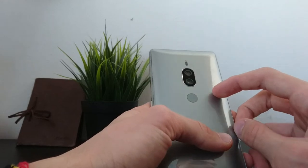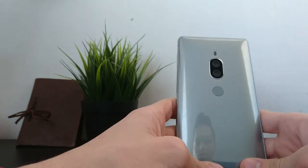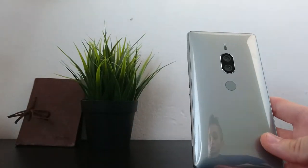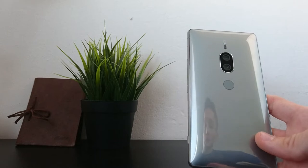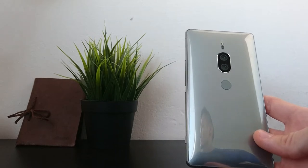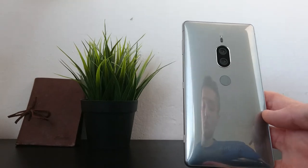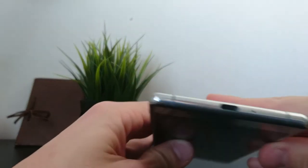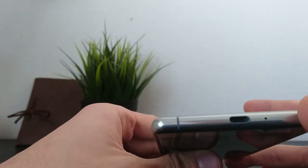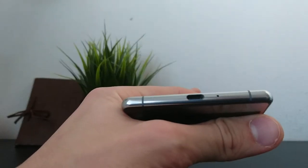The battery is 3540mAh and its endurance in my opinion is great. I had no problems reaching above 20% battery at the end of the day, and on lighter days it was easy to finish above 40%. Charging is via USB Type-C, and it's quite quick when you use the quick charger, which should come in the box.